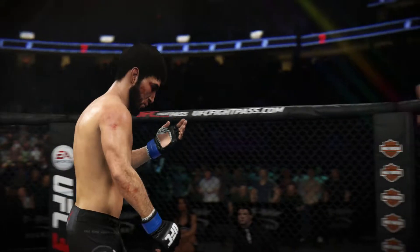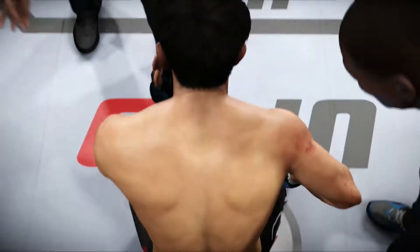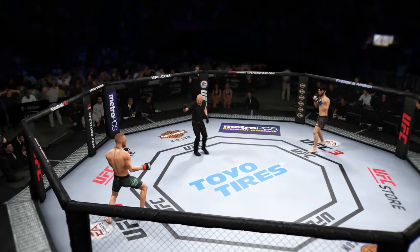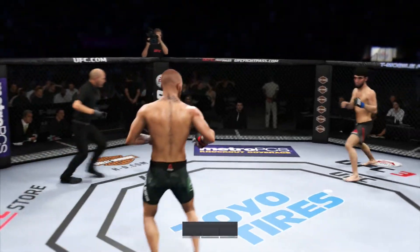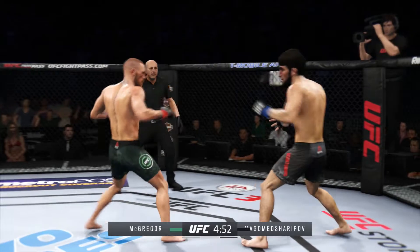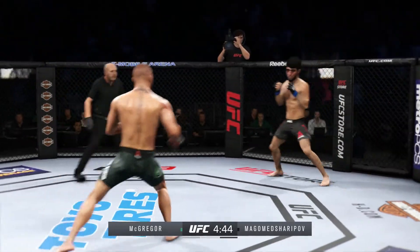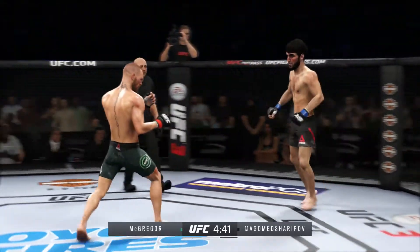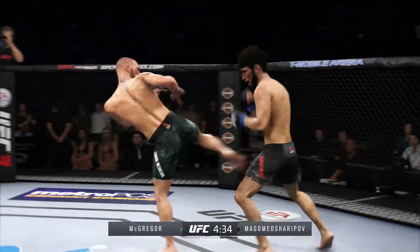Ready for the next round — you've shown you have the power to put anything together. Here we go with round two. Going orthodox now. Very rare technique — you don't see too many guys throwing that sidekick. Beautifully placed in-time kick there by Conor.